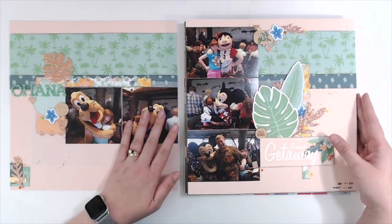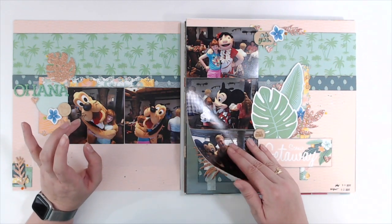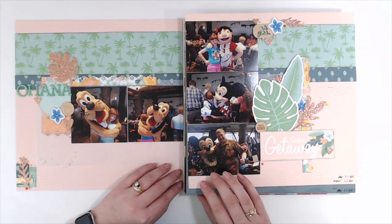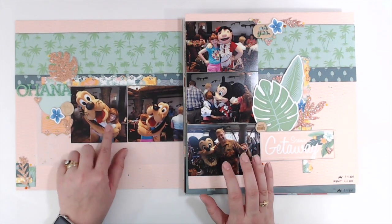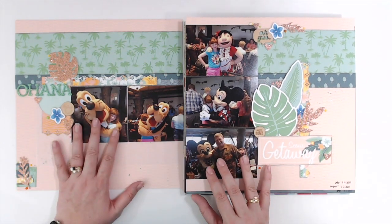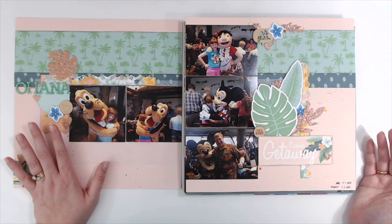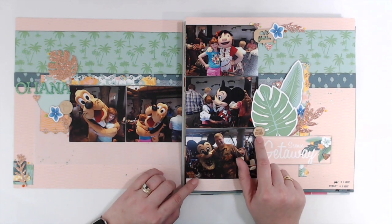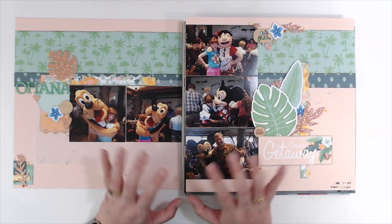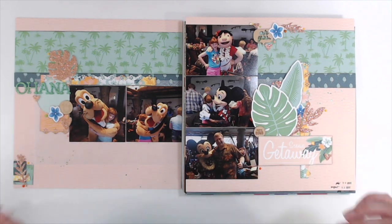This is the next to last layout for our birthday trip for Elizabeth to Ohana, and this was on two different days — we went twice for breakfast there because she liked it so much. She wanted to actually go back on her birthday. And I've had this little wood veneer that says 'photobomb' for I don't know how long. I felt like I had to use it because my daughter is photobombing my husband and Mickey Mouse.